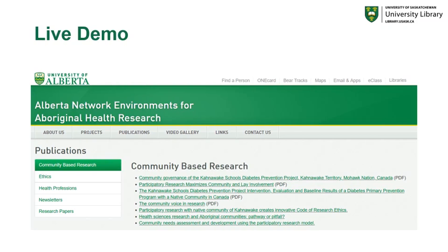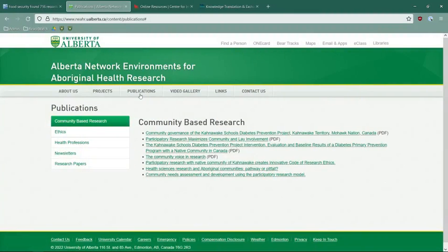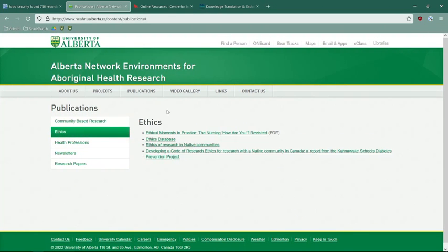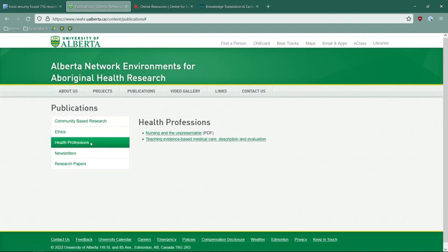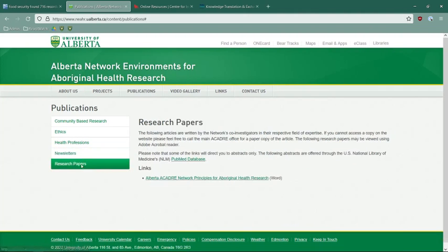Let's take a quick look at what those resources are online. Within this page, you have access to community-based research publications accessible in PDF form. You have access to specific ethical publications related to this research, information about the health professions, specific newsletters related to the work of this organization, and finally research papers accessible through PubMed, as well as through links in an annotated bibliography covering all of the different research available.